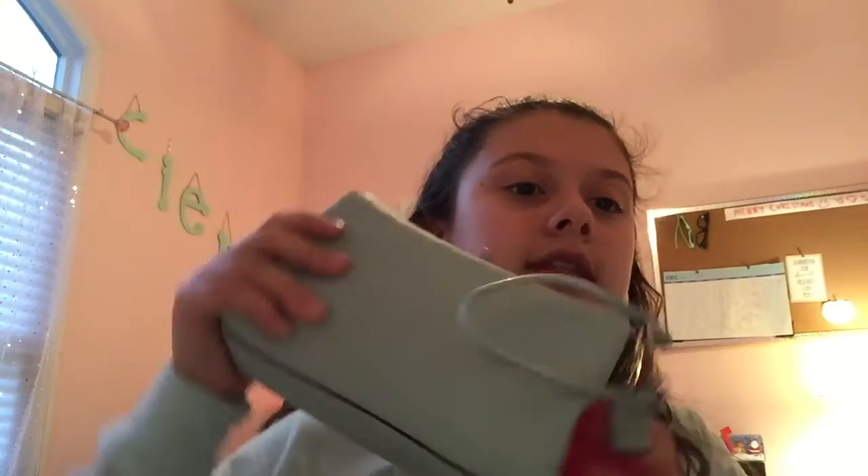Hey guys, it's me Sierra and I'm back with another video. Today's video is going to be about what's in my pocketbook. I know I already did one, but that was in a different pocketbook and I kind of changed up what I have in this one since it's a little smaller.